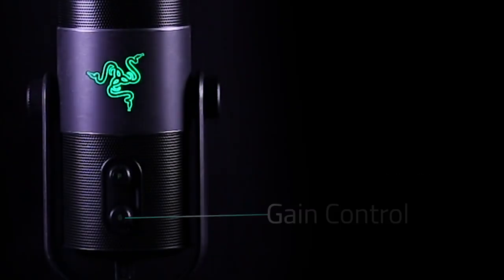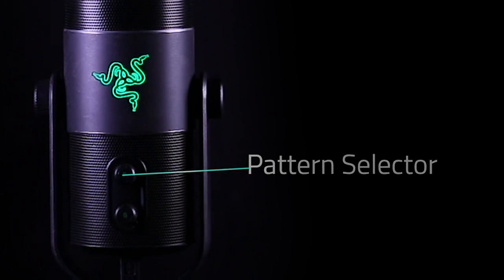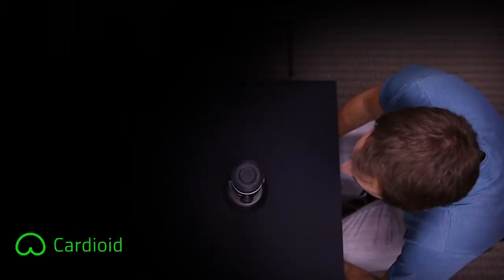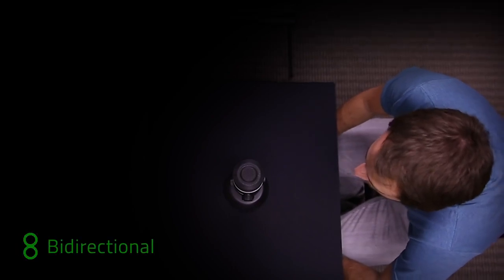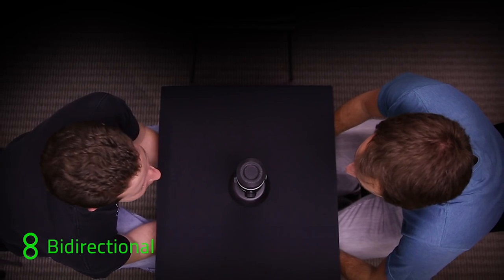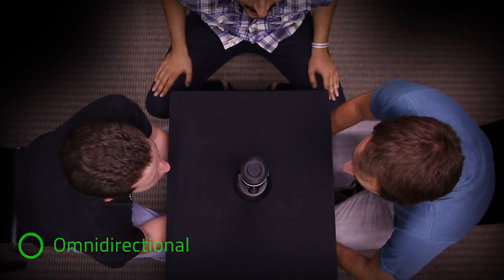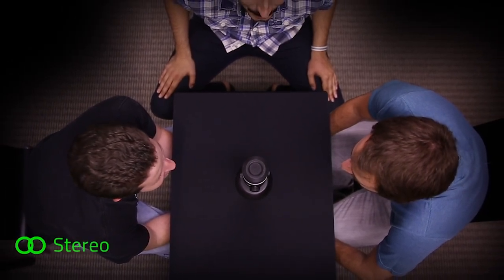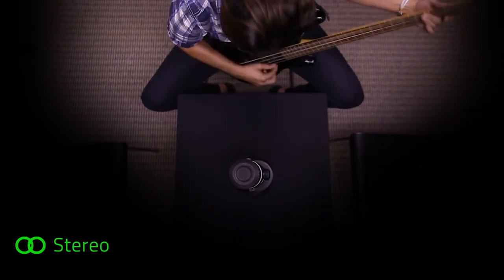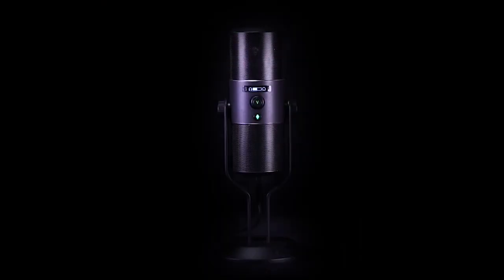So there you have it — the top 5 microphones for streaming. Whichever you opt to get based on your standards, we hope that you find the most dynamic microphone that suits you, so you can sound your best. Did you find anything that passed your preferences? If you did, click the link in the description box to catch these items at our best offer. Let us know if you have a product in mind that you'd like to see in our next video, and our research team will work their best to give you a fair and square product review.